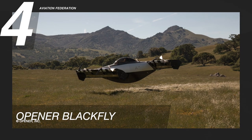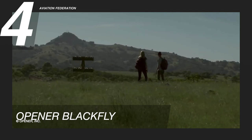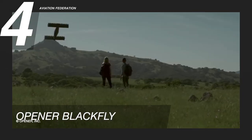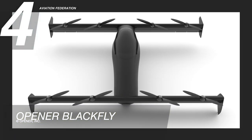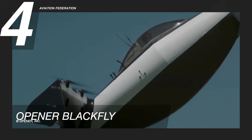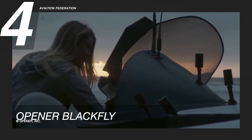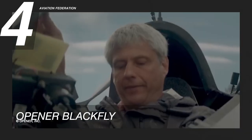Number 4 pick is the Opener Blackfly with a 1-seating capacity. This aircraft has a maximum speed of 70 knots and a maximum range of 35 nautical miles. Its gross weight is 563 pounds and has a payload of 250 pounds. The fuselage material of this unit is epoxy-impregnated carbon fiber composite. Opener Blackfly was created for the U.S. recreational sport vehicle market and operates under Part 103 of the Federal Air Regulations.